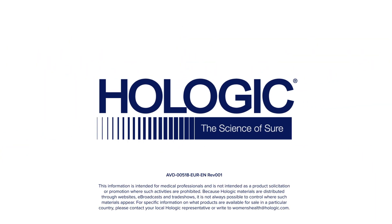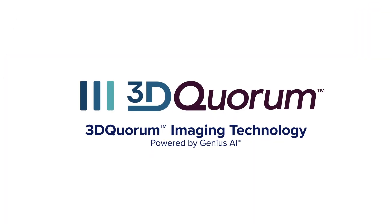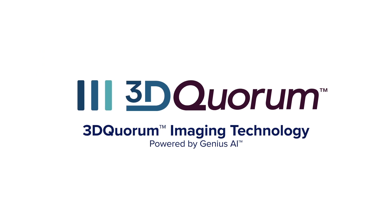Introducing Hologic's latest innovation, 3D Quorum Imaging Technology, powered by Genius AI.